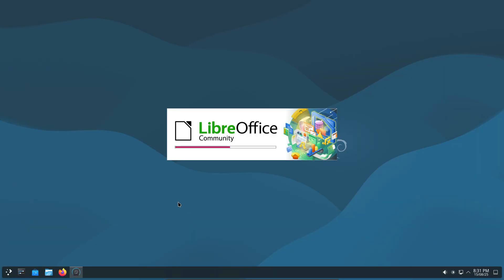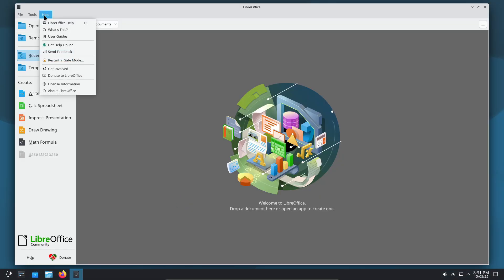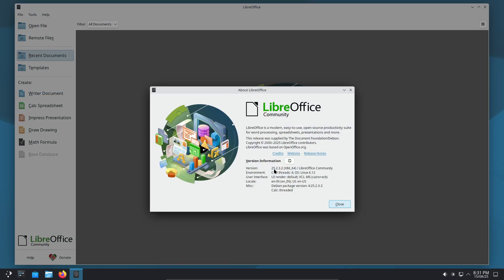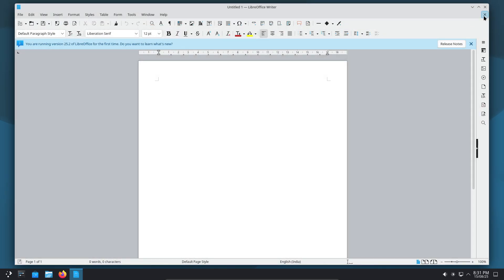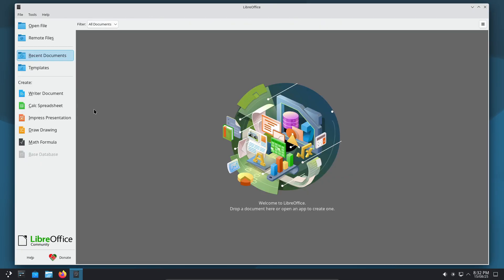The open-source office suite now jumps from LibreOffice 7.4 to 25.2, adopting year-based versioning. Expect refreshed templates in Impress, privacy-focused metadata removal, and new chart types in Calc.